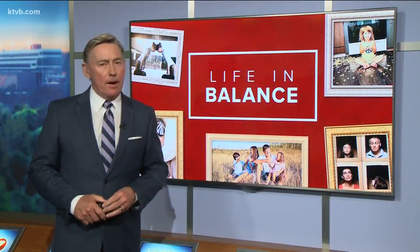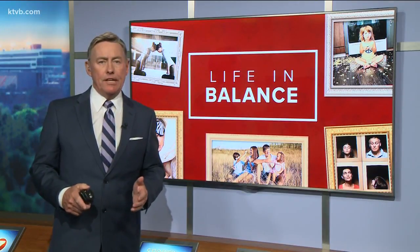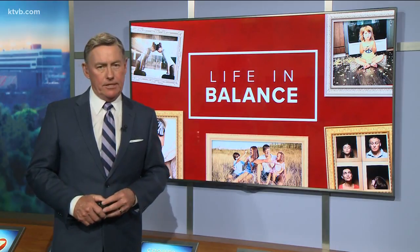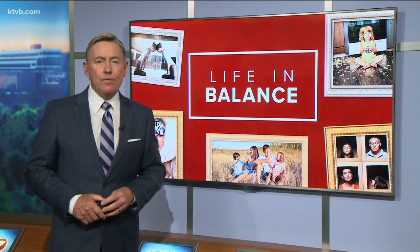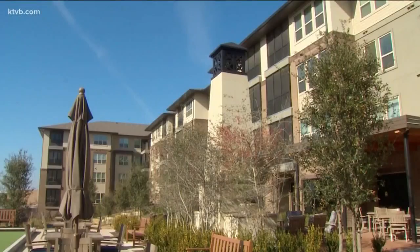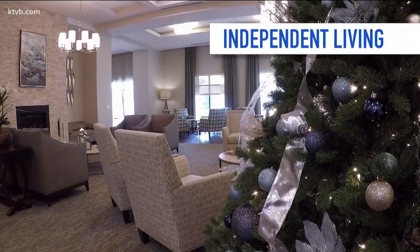There are a lot of options when it comes to retirement living for seniors, but the choice is often dictated by the type of care they need on a daily basis. Our Kim Fields takes a look at a few of the options in tonight's Life in Balance. First, there's independent living — places like retirement communities.